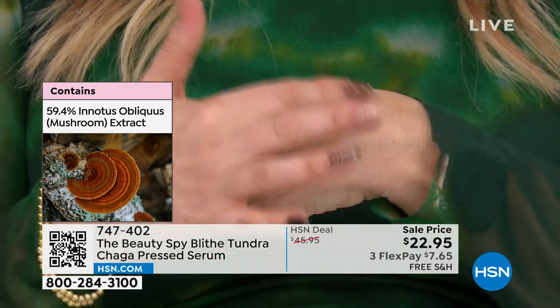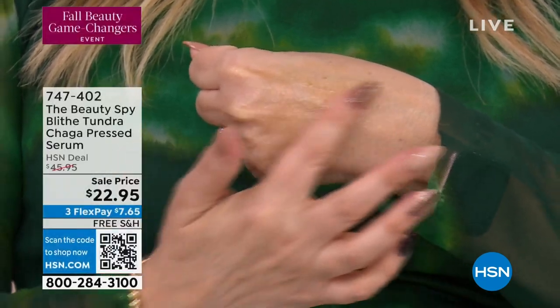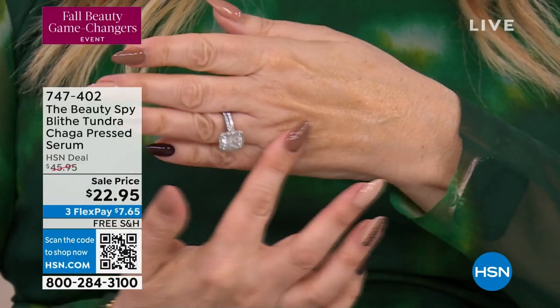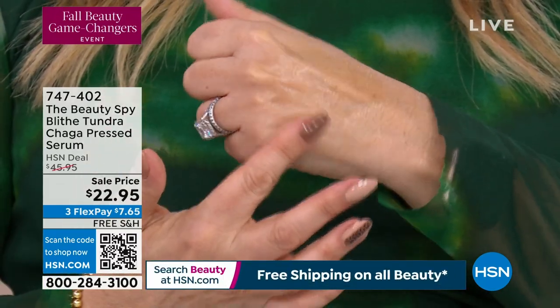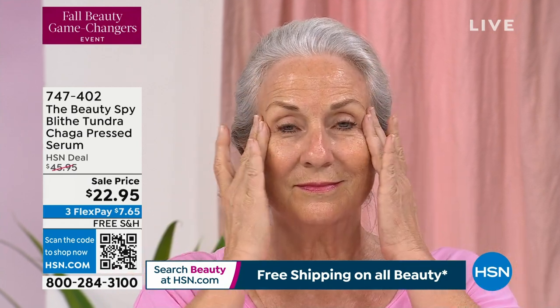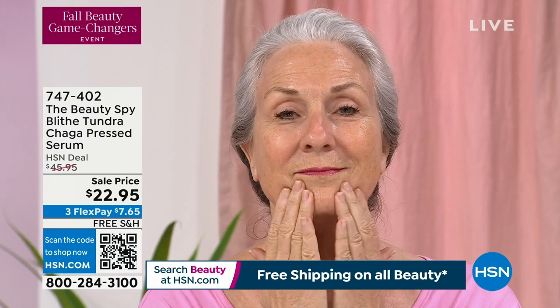Just like collagen, we all make this antioxidant — it's what your body is literally made up of — and as we age, like with collagen, it starts to get depleted from our skin. So it's really interesting how Blythe has been able to extract this incredible mushroom and utilize this powerful antioxidant to literally do a two-in-one: it's a serum and moisturizer in one.